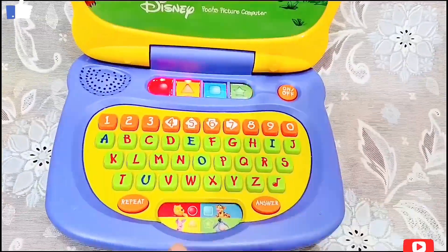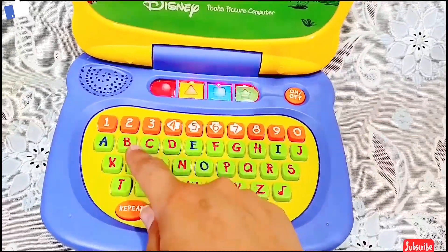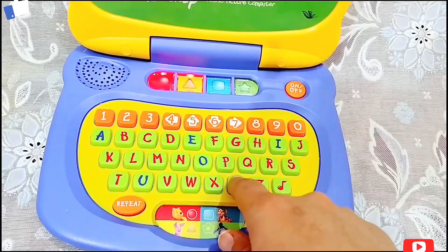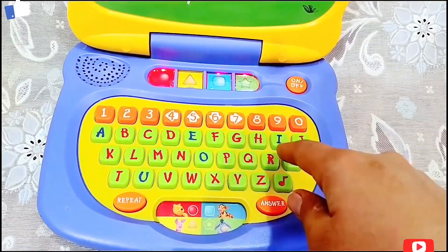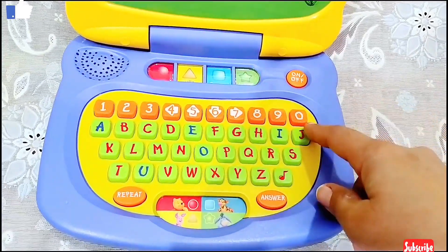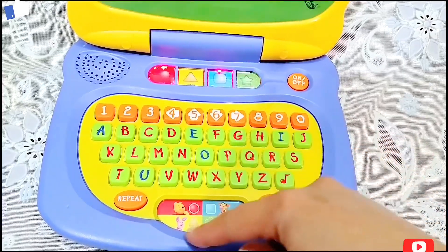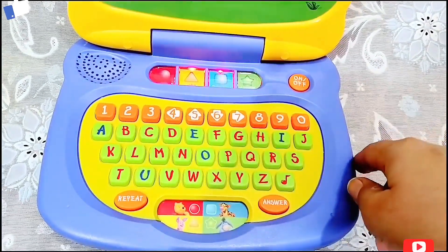Do you know which color matches the honey? Yellow. Hooray!